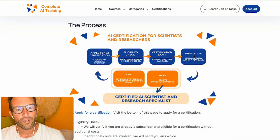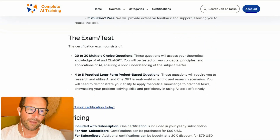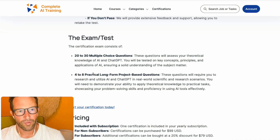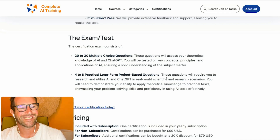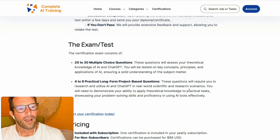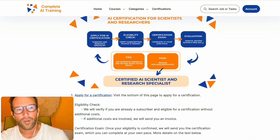After that, we will do a manual review. The exam consists of 20 to 30 multiple choice questions, which are mostly theoretical. Then we have around 4 to 8 practical, long-form, project-based questions — this number is variable because the test always varies. These practical questions show us, as the examiner, whether you have real-world experience in science and research scenarios. This combination of questions will be manually evaluated, which can take a couple of days, up to one week, depending on how busy we are.